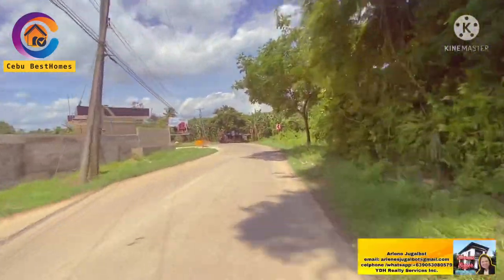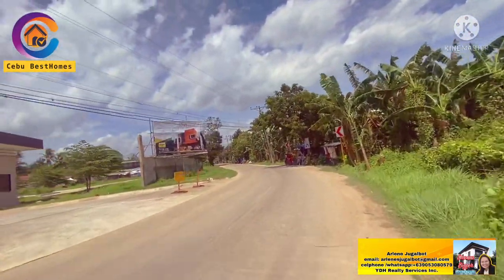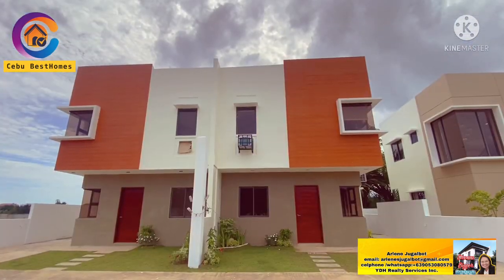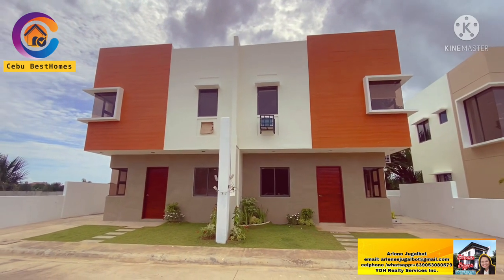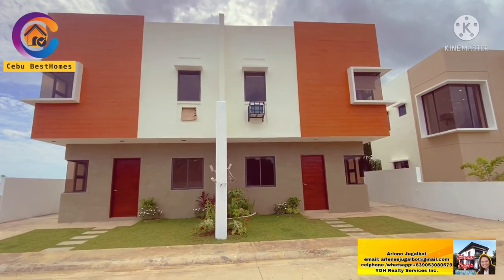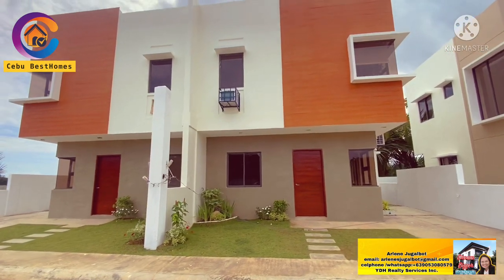By the way guys, this project that I am going to feature to you is just 1.5 kilometers from the National Highway. This is a gated ultra-modern community and the land area is 2.3 hectares. This is the house that I am going to feature — it is for sale and it can be yours.